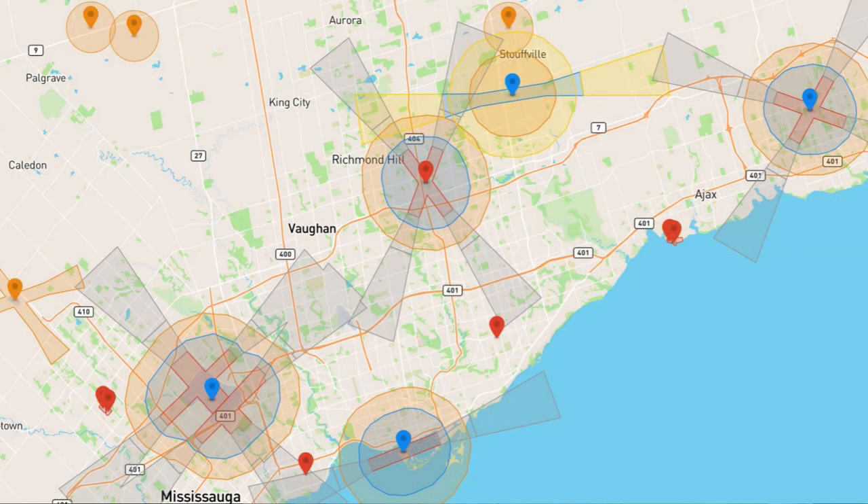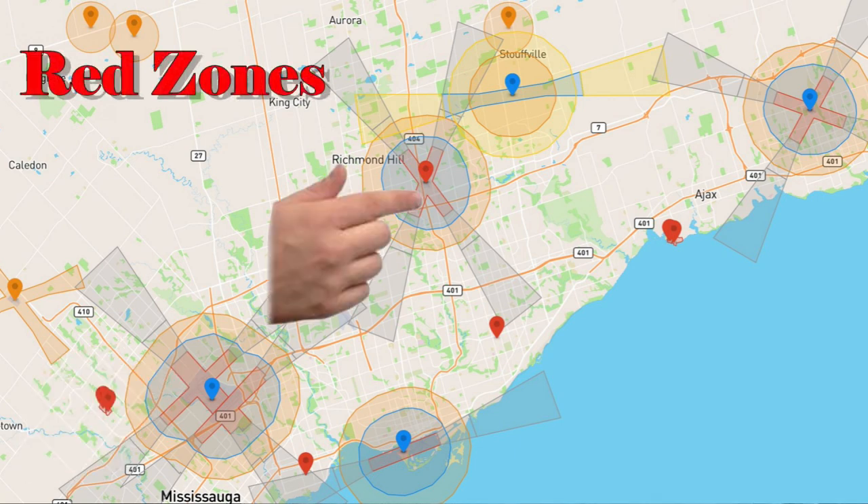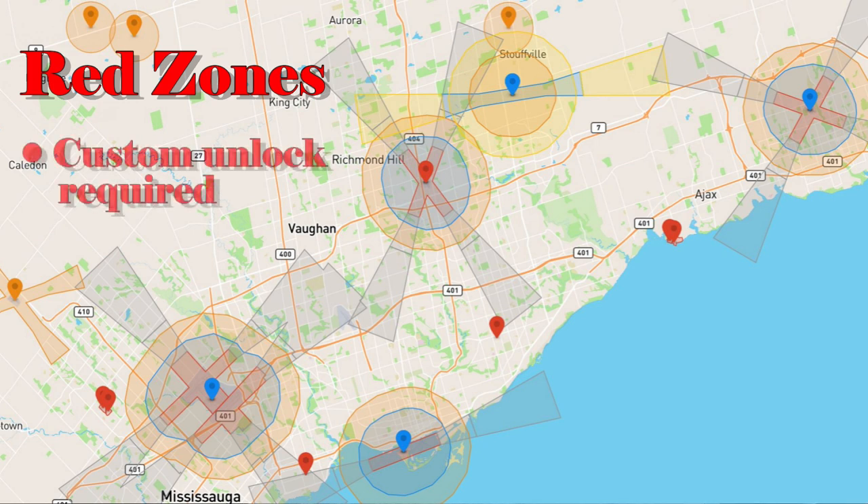Assuming you are legally permitted to do your flight, let's see what different DJI zones mean and which ones you can unlock. There are five kinds of zones you'll see on the FlySafe map and that you may encounter while flying. I'll use the area around Toronto as an example. Let's start with the red zones.